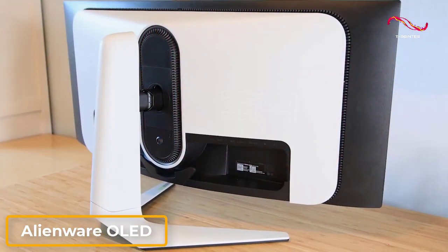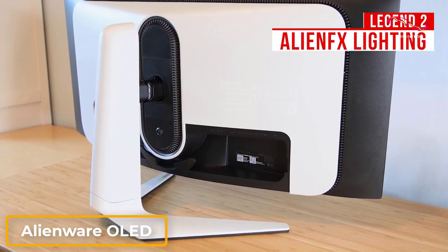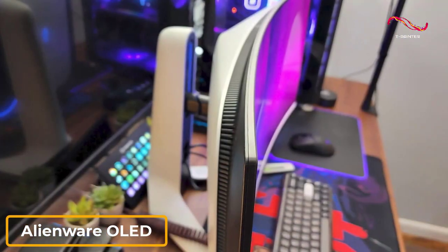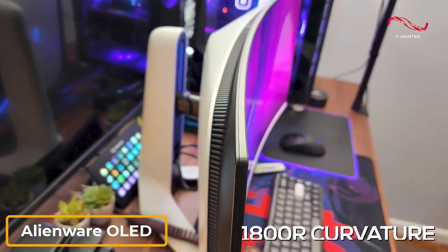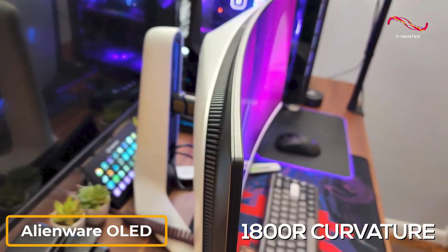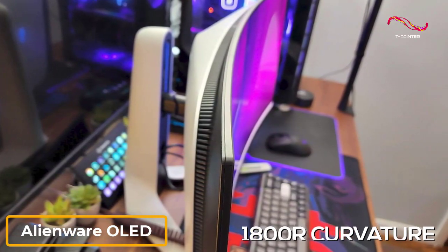It comes with a sleek design that features Legend 2 Alien FX lighting on the back to add some gamer-oriented flair. It's relatively large and heavy at around 21 pounds with the stand, but the panel has an 1800R curvature that helps maximize your field of view when gaming or watching content, and you can wall mount it to save desk space.